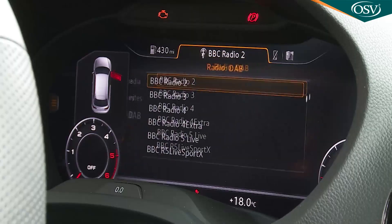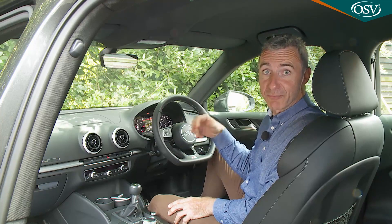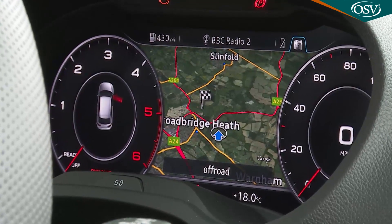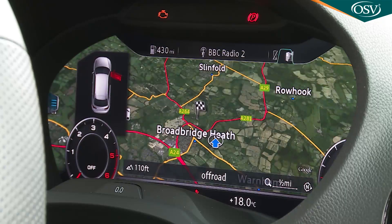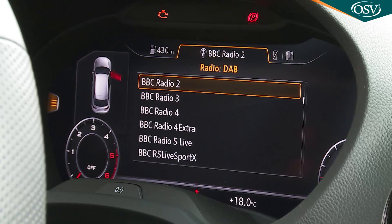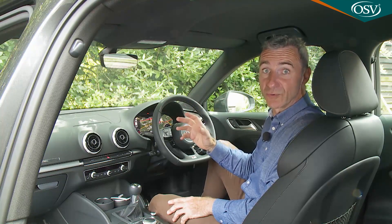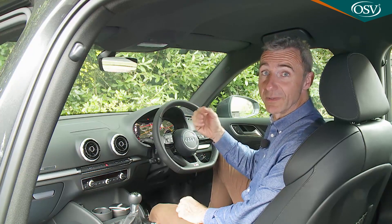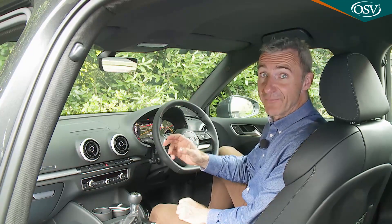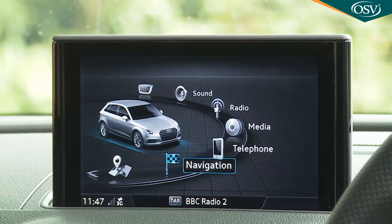The Audi Virtual Cockpit replaces the entire instrument binnacle with a 12.3-inch colour TFT screen that's fully digital and customizable with smart 3D graphics. The classic display shows a prominent speedometer, rev counter and gear indicator; the progressive display reduces those items and brings navigation map or media settings to the fore. This really sets the standard that all future systems must try to reach for clarity and ease of use. Anything it can't tell you will almost certainly be covered by the slimline MMI infotainment display that glides out from the top of the dashboard.